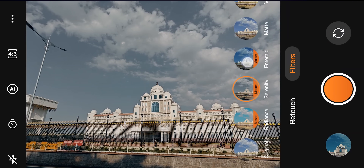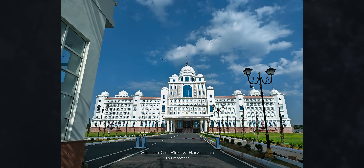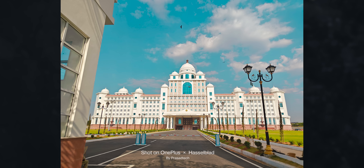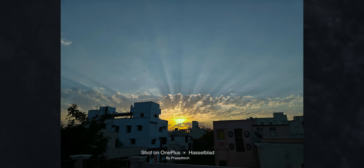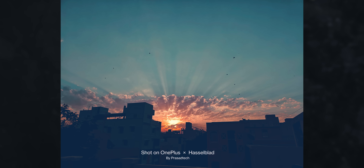There are 3 Hasselblad filters — Radiance, Serenity, and Emerald. If you use these filters, here are some sample photos. Here we have a secretary sample, some X-PAN shots, and early morning sunrise shots. We have also added HDR editing.